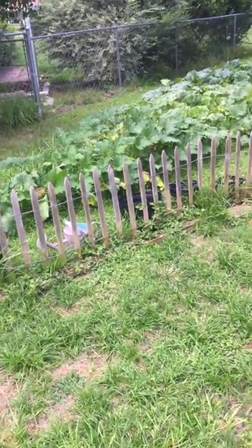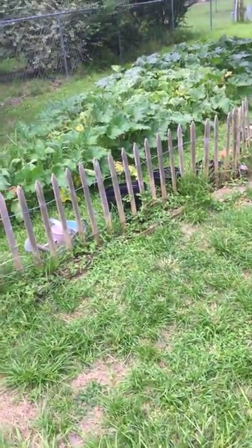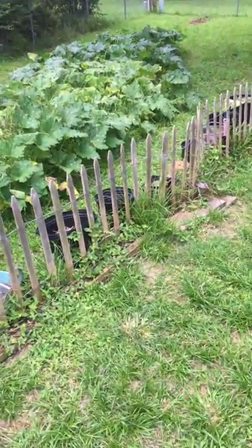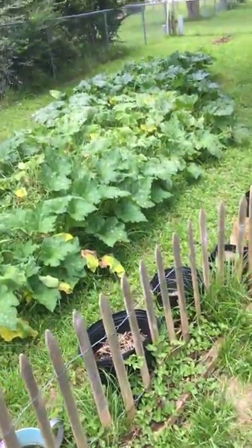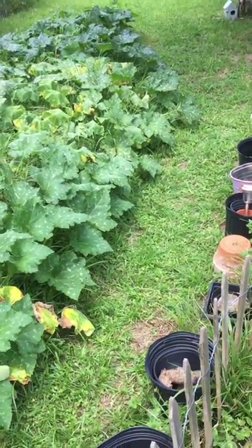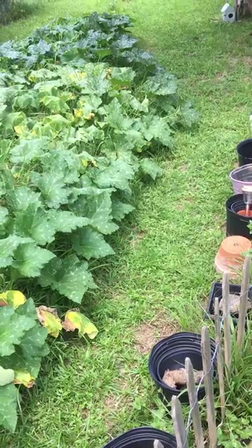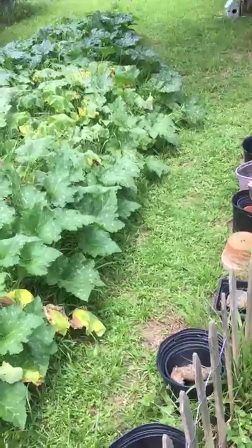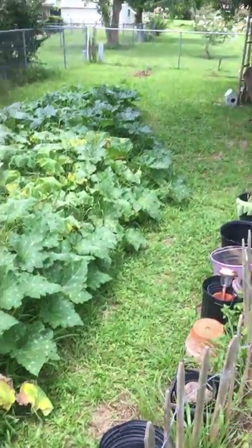The Seminole pumpkin has grown more than I ever imagined. I only grew one pumpkin in my life, that was in Colorado, so I'm surprised that it's done so well. I'm thinking maybe because it's a seed that was bought here, right in this county, and that Seminole pumpkins are native to the area.